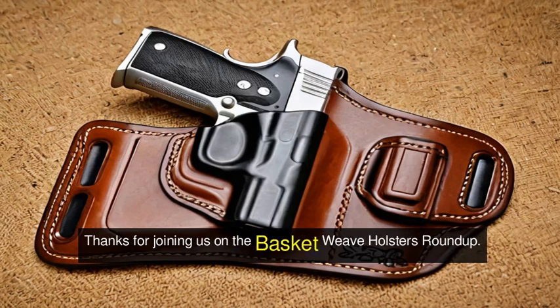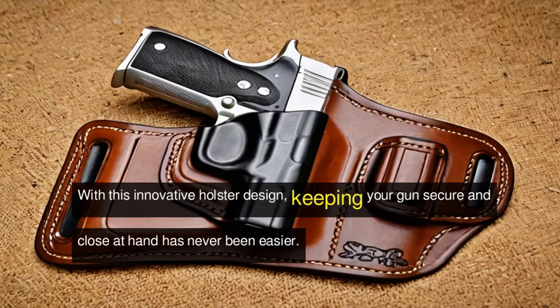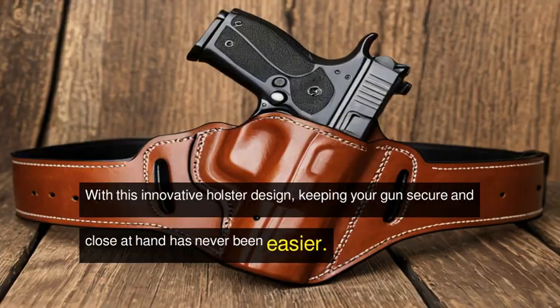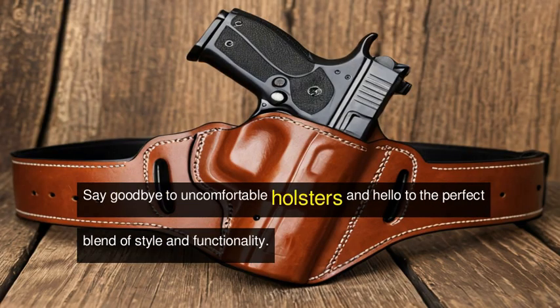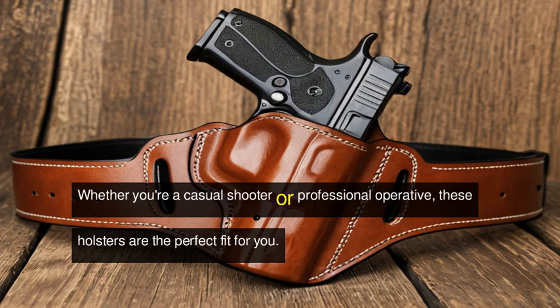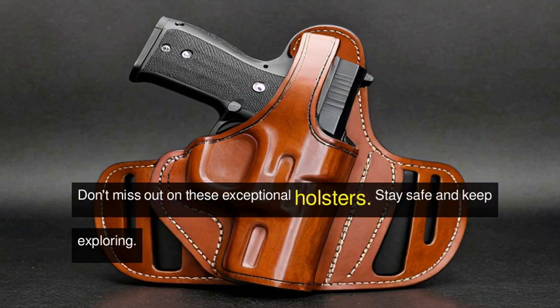Thanks for joining us on the Basket Weave Holsters Roundup. With these innovative holster designs, keeping your guns secure and close at hand has never been easier. Say goodbye to uncomfortable holsters, and hello to the perfect blend of style and functionality. Whether you're a casual shooter or professional operative, these holsters are the perfect fit for you. Don't miss out on these exceptional holsters. Stay safe and keep exploring.